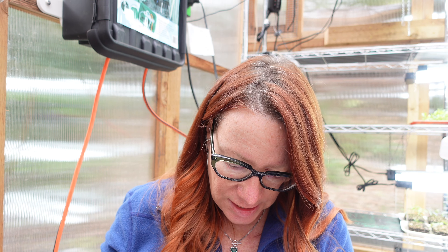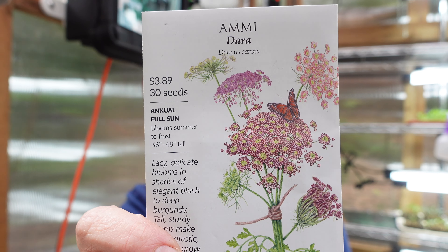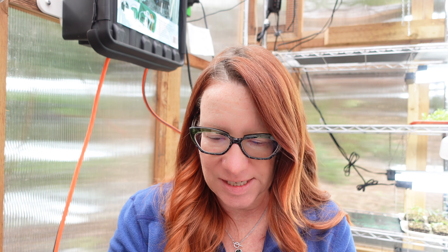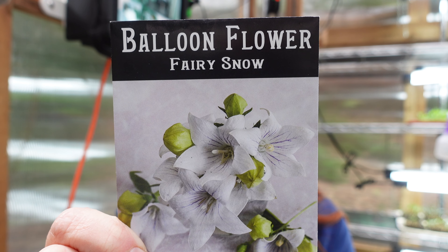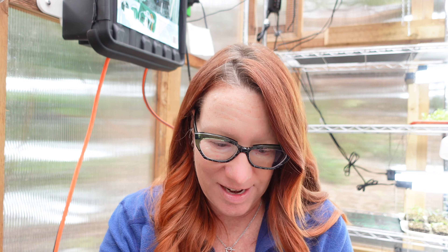Starting more Ammi Majus Dara — this is Chocolate Lace Flower from Botanical Interests. I just love this flower; it's beautiful in lots of different stages. Also starting Balloon Flower, also known as Platycodon — this is Fairy Snow from Baker Creek. It's perennial in zones three through nine as well.